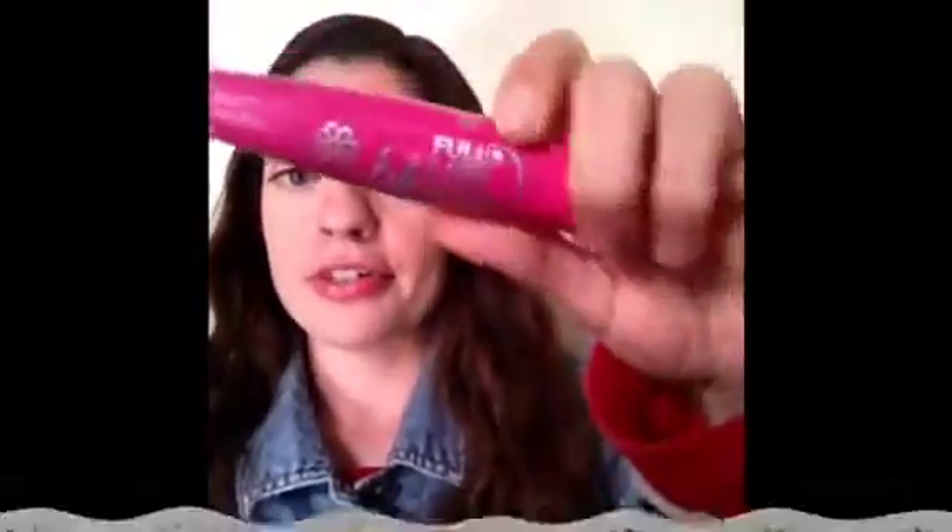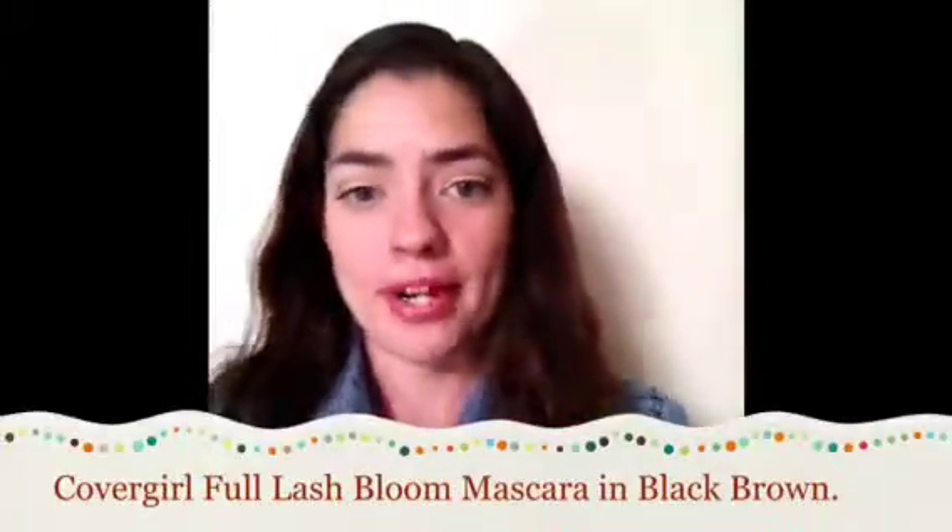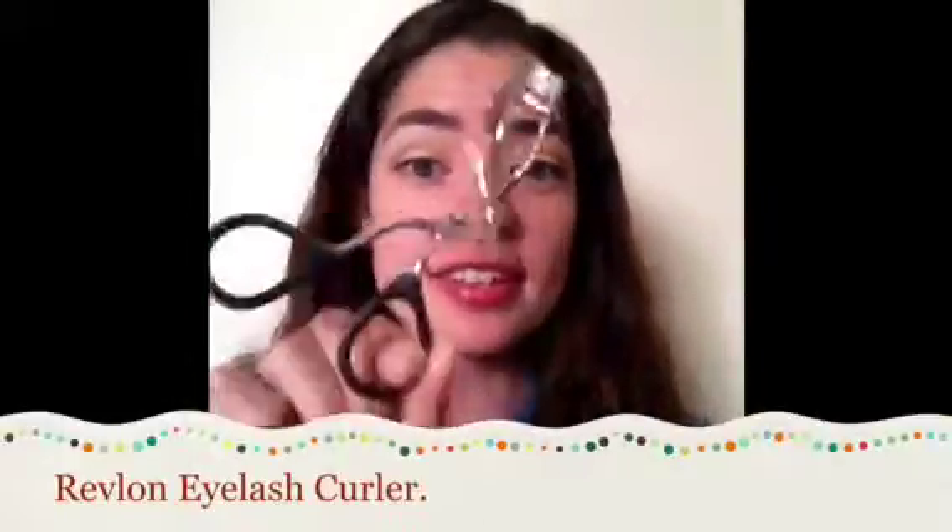My favorite mascara is the Full Lash Bloom by CoverGirl in shade Black Brown. I did a separate review on this and I absolutely love how it gives my lashes some definition. And of course I love my Revlon eyelash curler — I can't live without this thing. It's better than my NYC one that I've used, and I just love this one.